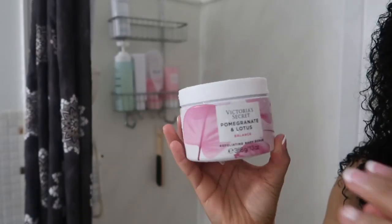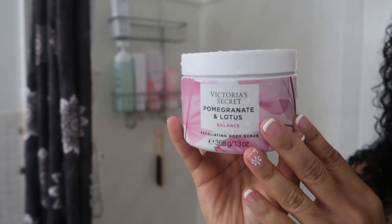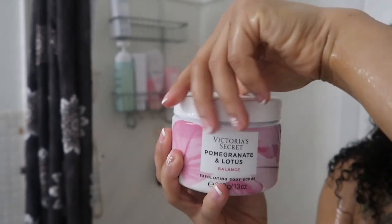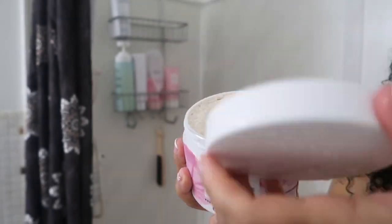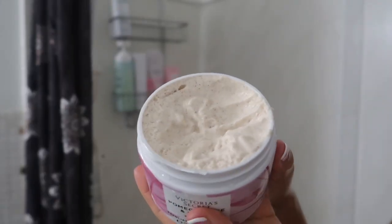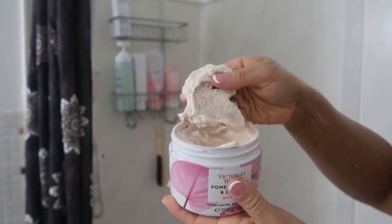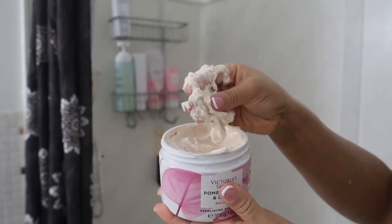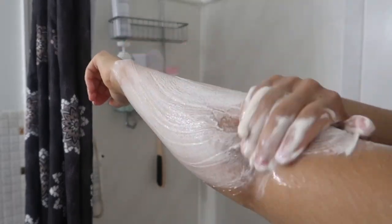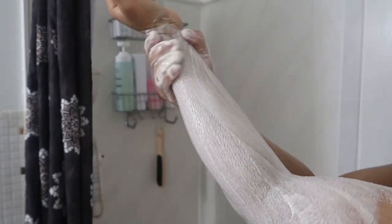Getting into this exfoliating body scrub — when I smelled this it immediately made me hungry. You know that tingling sensation that happens to your jaw when you eat something sour? That's what happened to me. This smelled so freaking good, it smelled like Laffy Taffy fruit chews. If you guys are familiar with that, you know exactly what I'm talking about — it's such a distinct taste that you can't mix it up with anything else.